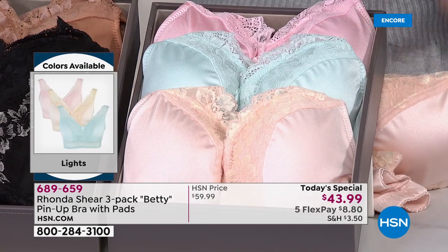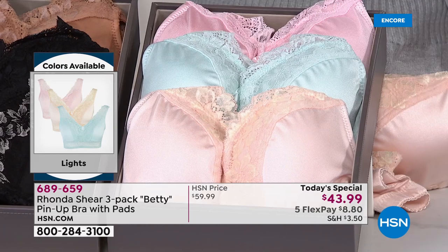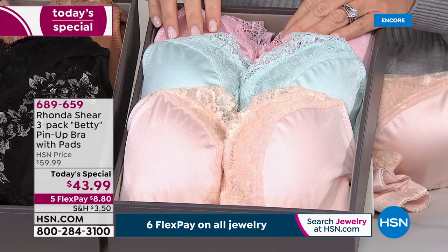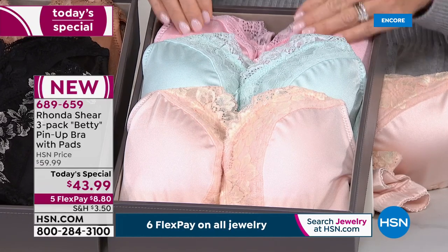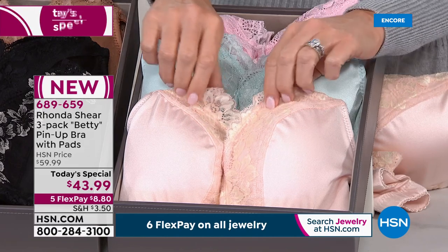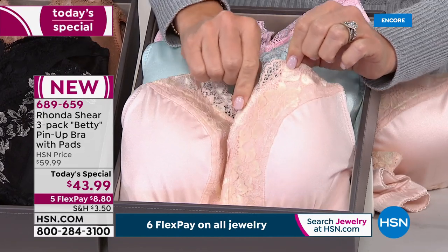So if you want to pick these up, the lights are the most popular. Right now in this, we already lost extra small. Small through 3X we still have. This is the light that comes with the pink, the aqua, and this is the light pink with the gold on it. Very, very romantic and subtle.